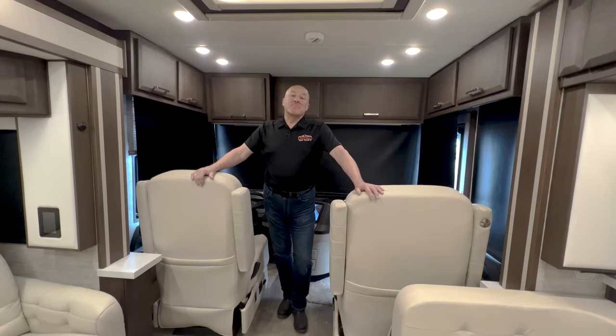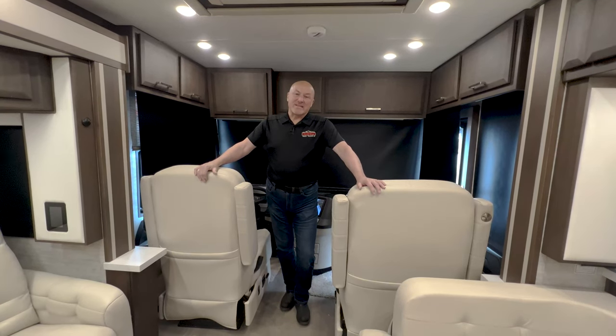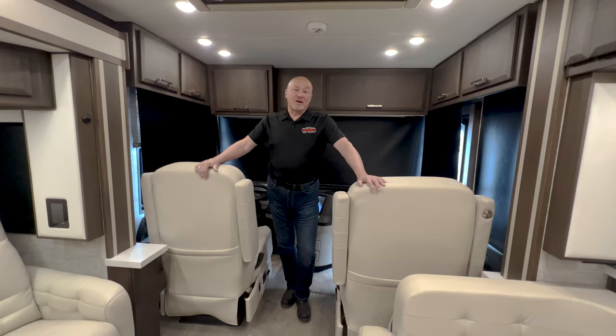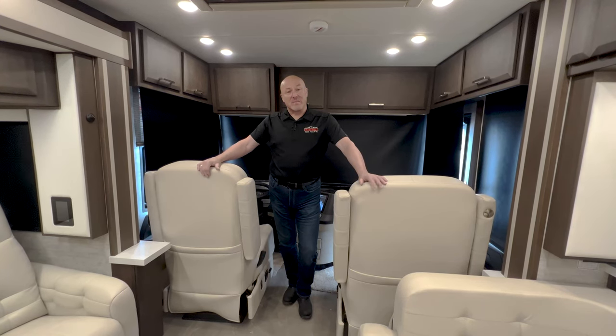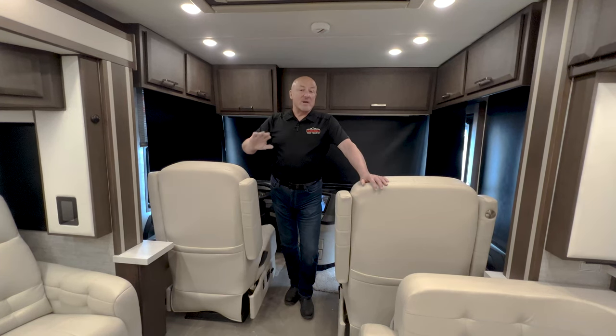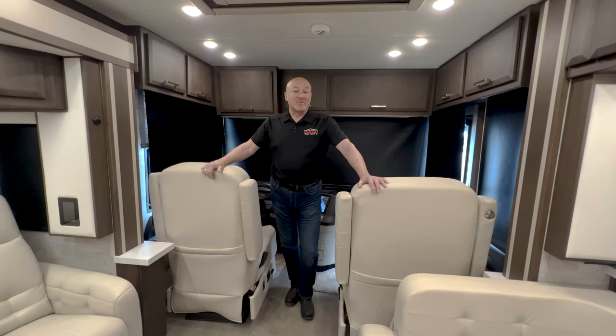Good afternoon, everyone. This is Duane Pinnell with TransWest Truck Trailer RV here in Belton, Missouri on this kind of cold and windy day. But we're warming inside a brand new 2022 Newmar Newair. This is the 3543 floor plan and our stock number is 17N210236. So if you need to call me about this coach, that's what you can give me as a reference.